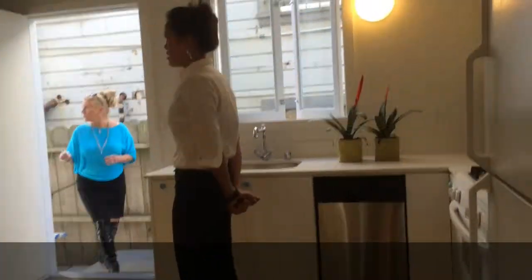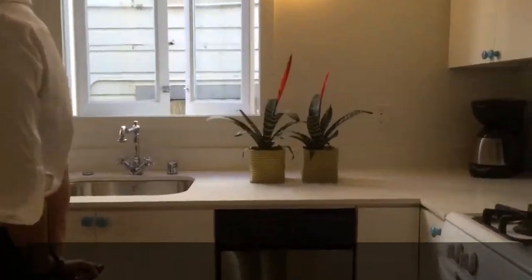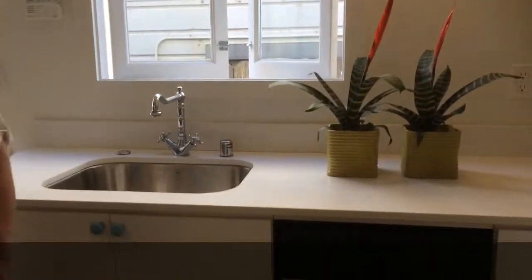Up top we have 12-foot ceilings; down here we have eight-foot ceilings — pretty phenomenal. This is with Vanguard Properties, just incredible. And here's a colleague — what do you think? Oh, it's amazing!